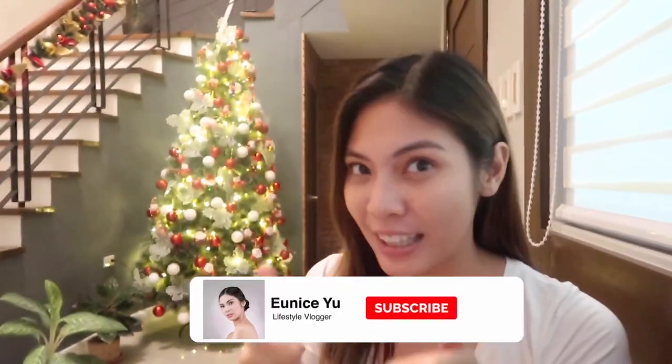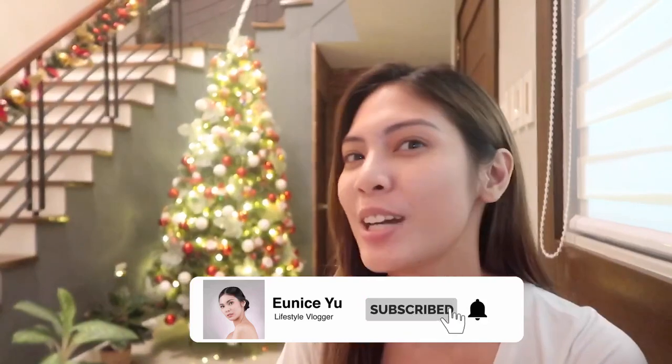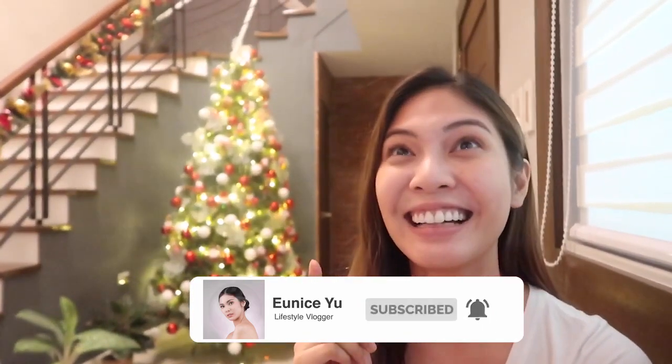I hope you liked my first vlog, my first video. If you have vlog suggestions, you can comment down below. I hope you can give this video a like, subscribe to my channel, and push the notification bell.